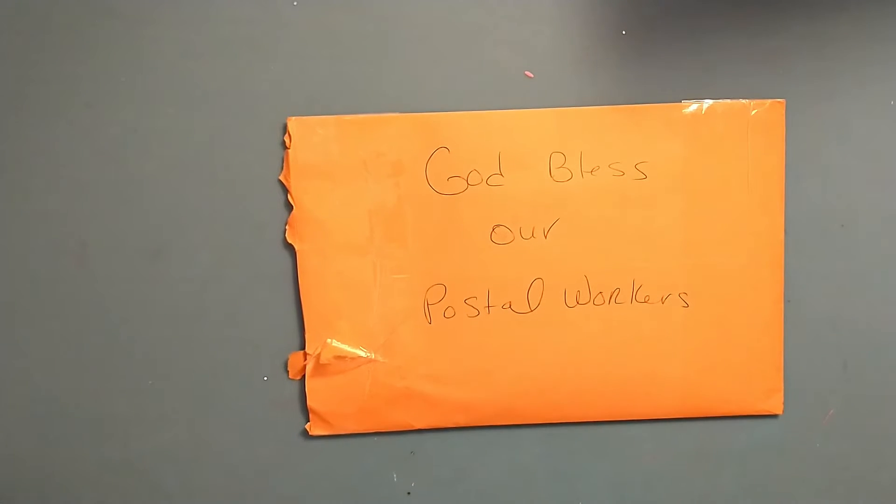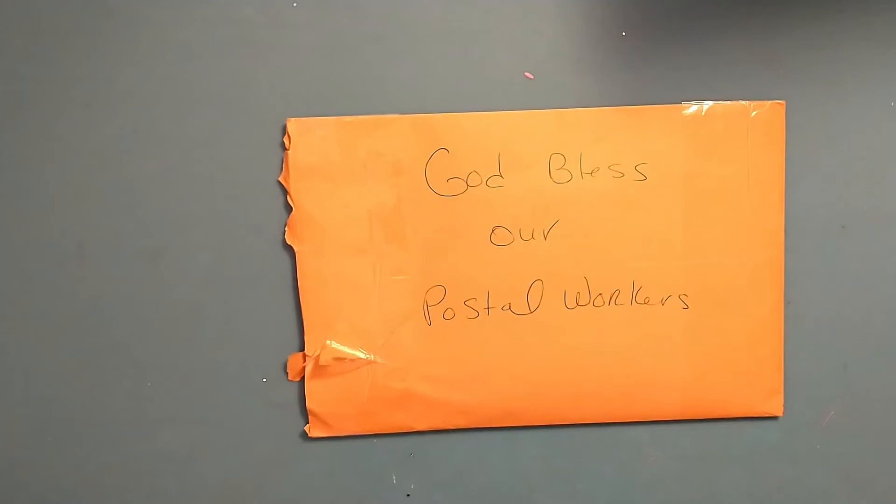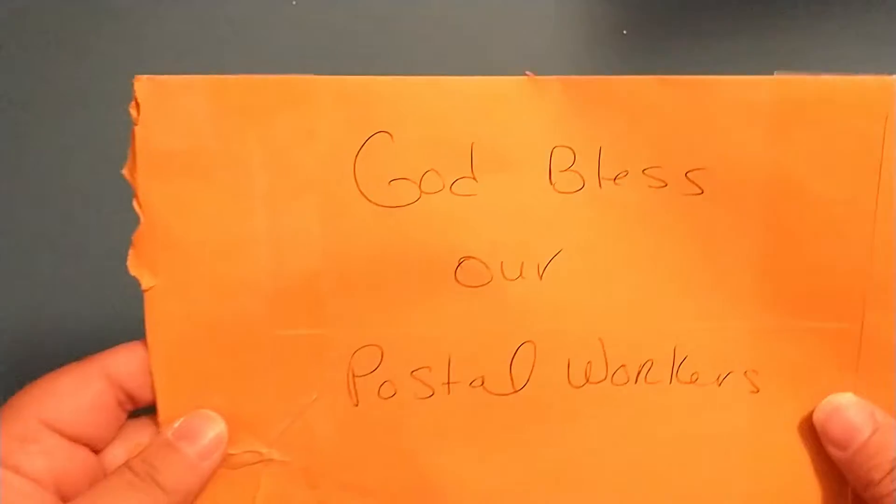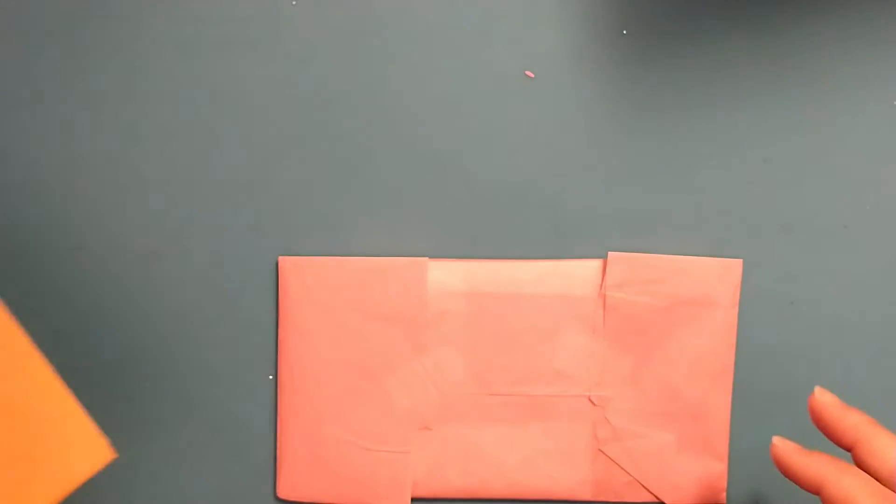Hey crafty friends, today I'm coming on with entry number 12 into my birthday challenge. Today's package comes from Cindy. She's got 'God bless her postal workers' on the back.